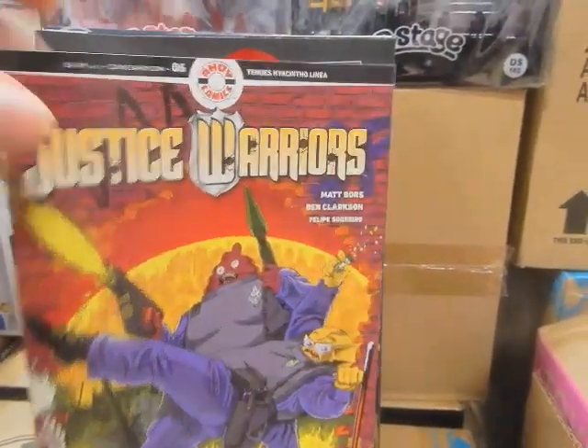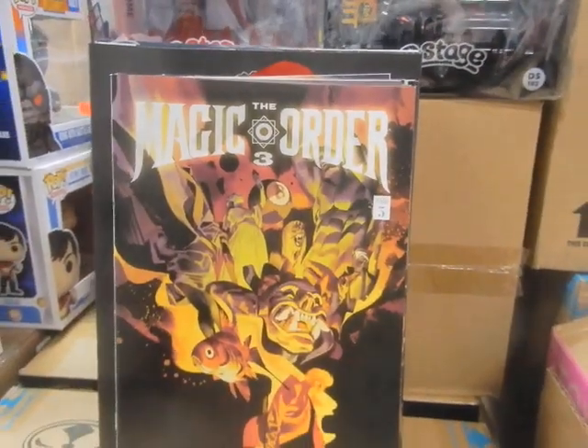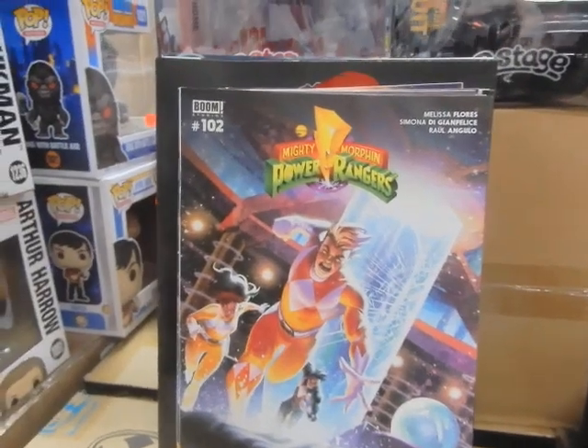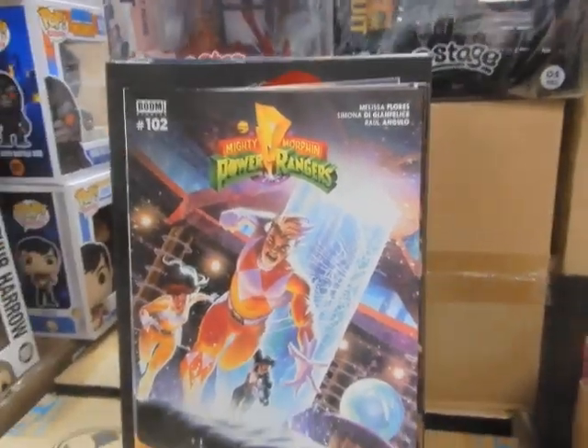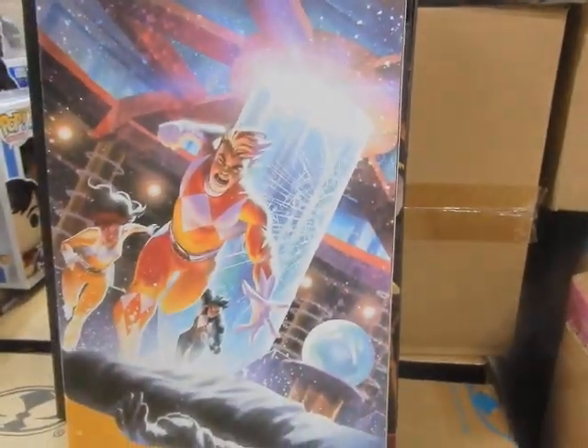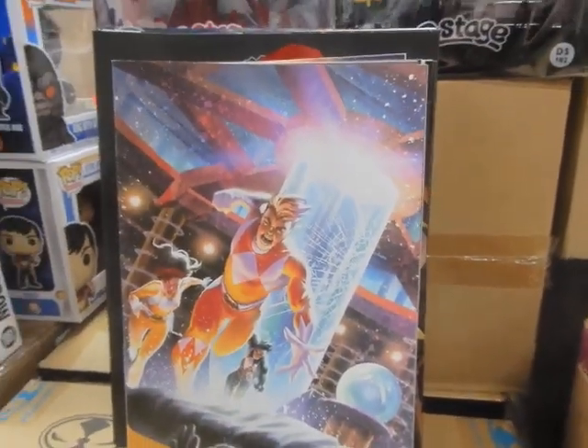Justice Warrior 6. The Magic Order number 5 — I think there's a black-and-white variant that'll be coming in. Mighty Morphin Power Rangers 102 — that is the A cover, and there is another variant cover also.